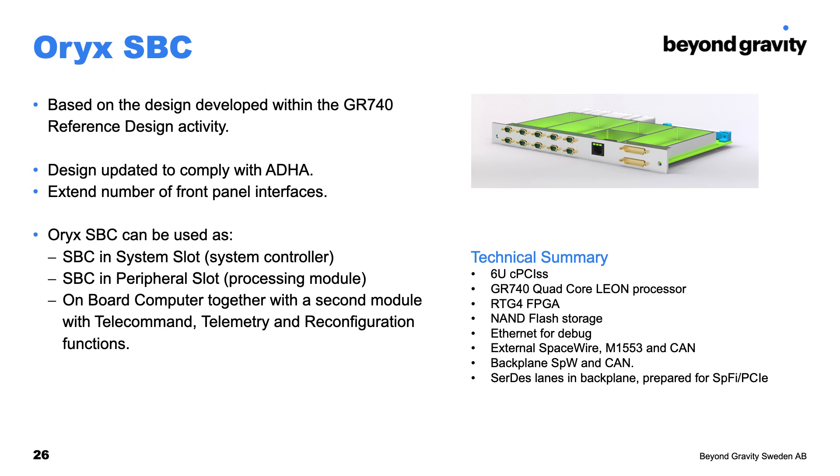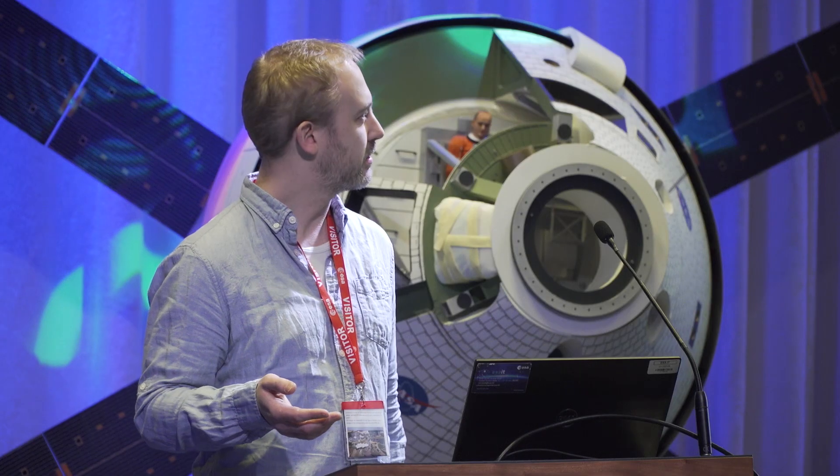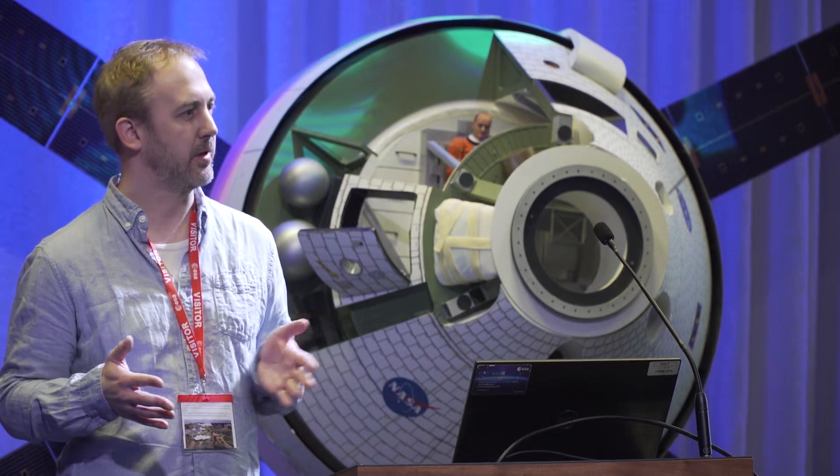The ORIX SBC will be based on this reference design with updates to comply with ARIA. A couple more interfaces will be added on the front panel to meet identified needs. The SBC can be used both as a system controller in the system slots and in the peripheral slot when additional payload processing is required. Finally, this SBC will also serve as the processing part in an OBC function, with a second board planned to implement the telecommand, telemetry, and configuration functions to create a full OBC.